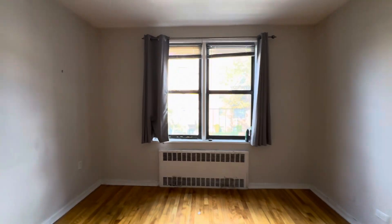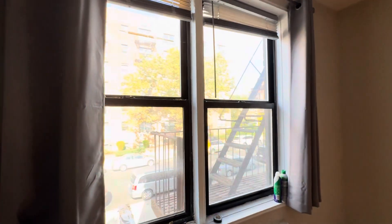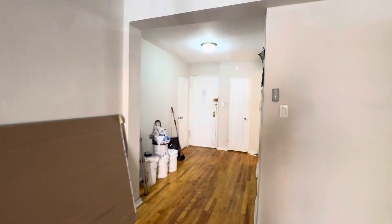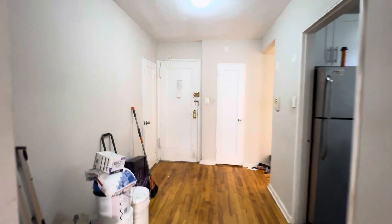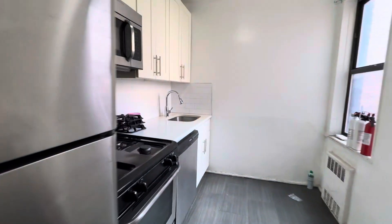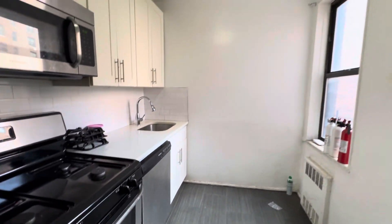The tenant just moved out, so they need to come in, plaster, paint, fix any repairs that need to be done due to the tenant moving out — and just in general, wear and tear.